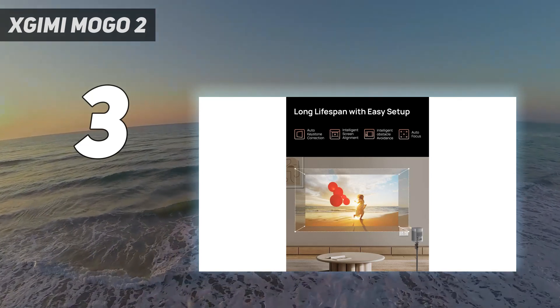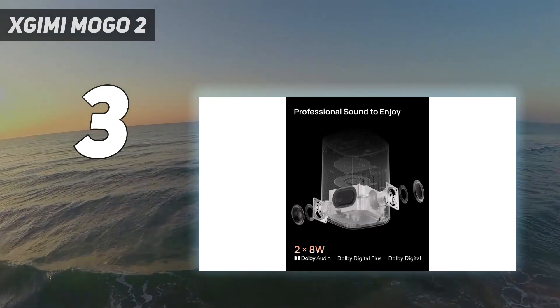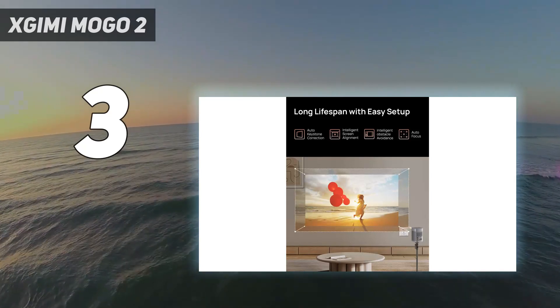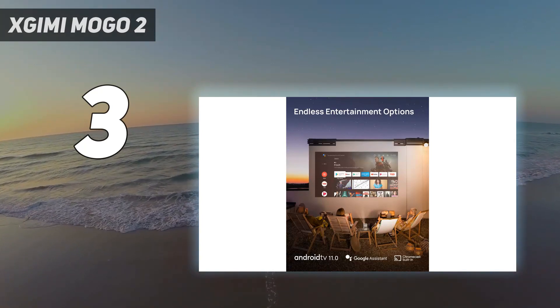It has many image correction features: full auto-keystone, autofocus, intelligent screen alignment, and obstacle avoidance. It has the Android TV 11 smart interface, Chromecast and AirScreen support, and Wi-Fi 5 and Bluetooth 5.0 capabilities to round out the package.